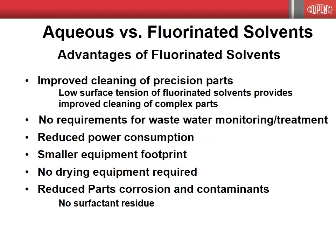The use of fluorinated solvents, such as the Vertrell fluids, offers a number of advantages over aqueous-based solvents. Foremost is the improved cleaning of precision parts and components. The low surface tension of fluorinated solvents like Vertrell allows the solvent to penetrate tight spaces, leading to improved cleaning of complex parts. The use of fluorinated solvents avoids the complex, time-consuming, and expensive monitoring of wastewater effluents and eliminates the need for wastewater treatment. The use of fluorinated solvents also eliminates problems associated with corrosion and contamination of parts, for example by surfactant ingredients, which can occur with aqueous-based solvents. Due to their ease of vaporization, the use of fluorinated solvents requires less power consumption and reduced equipment sizes, and a separate drying stage is not required.